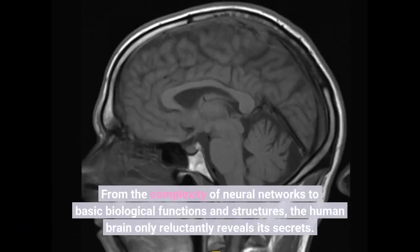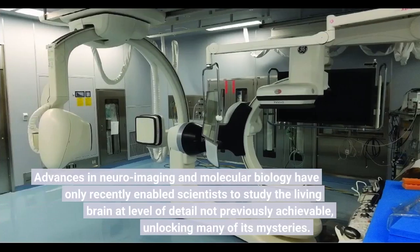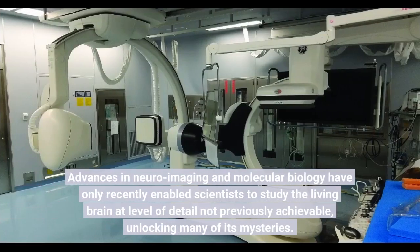From the complexity of neural networks to basic biological functions and structures, the human brain only reluctantly reveals its secrets. Advances in neuroimaging and molecular biology have only recently enabled scientists to study the living brain at a level of detail not previously achievable, unlocking many of its mysteries.